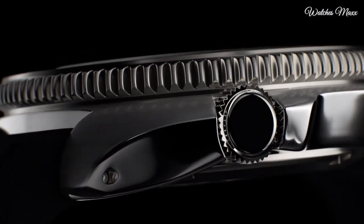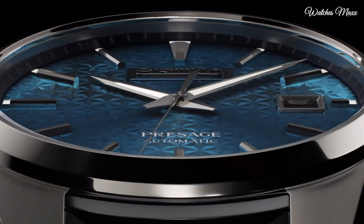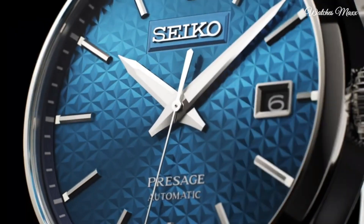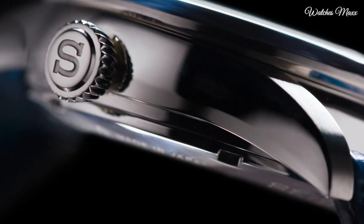Hello everyone, today I am going to show you the top best Seiko watches based on specifications. Please subscribe to my channel for more videos and press the bell icon button for new video notifications.